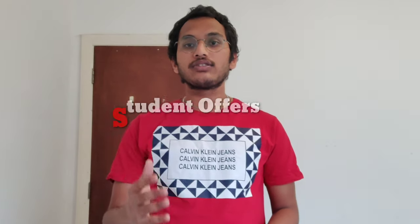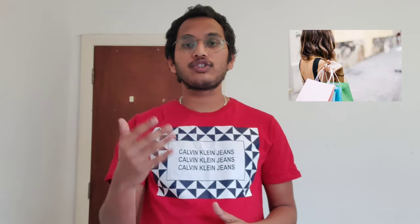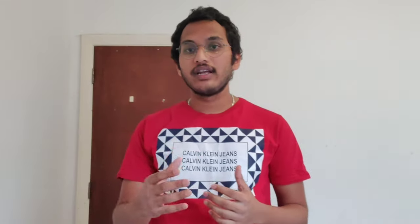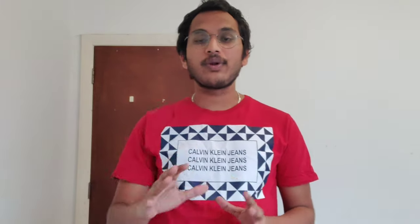One important tip: always ask for student offers. Student offers are different from the retail price — you can get discounts almost everywhere. When you buy something or shop somewhere, try to ask about student offers and they will definitely give you a discount. I too got so many student discounts when I shop or buy something outside. Don't hesitate to ask, because when I came here no one told me this, so I'm sharing it with you clearly.